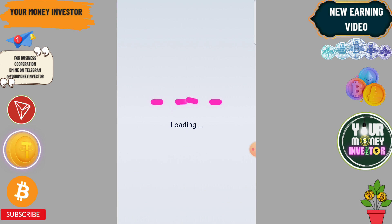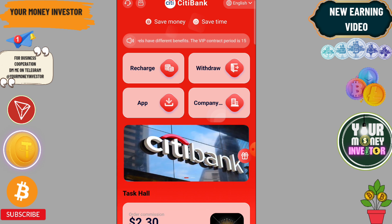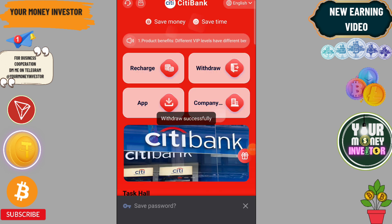Click on the completed button, then click on Withdraw. Paste your address and the application will show as successful.